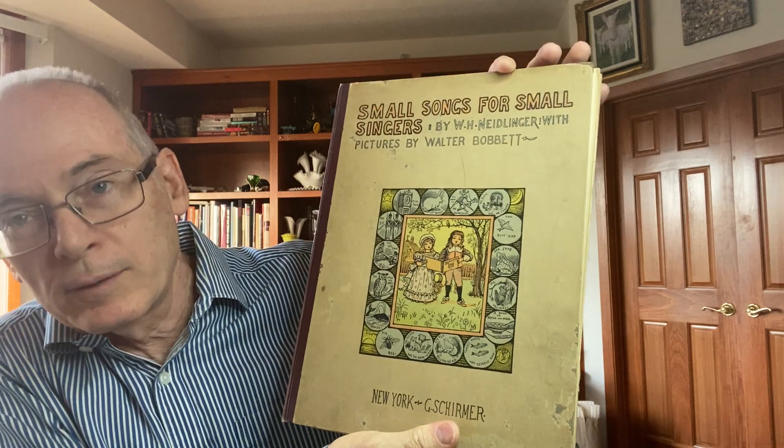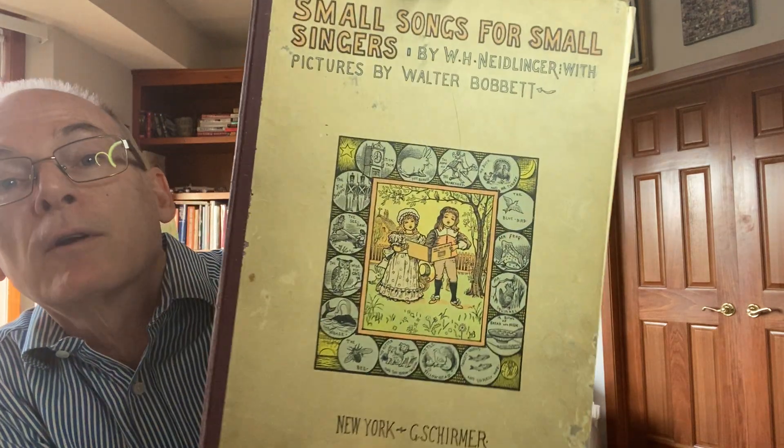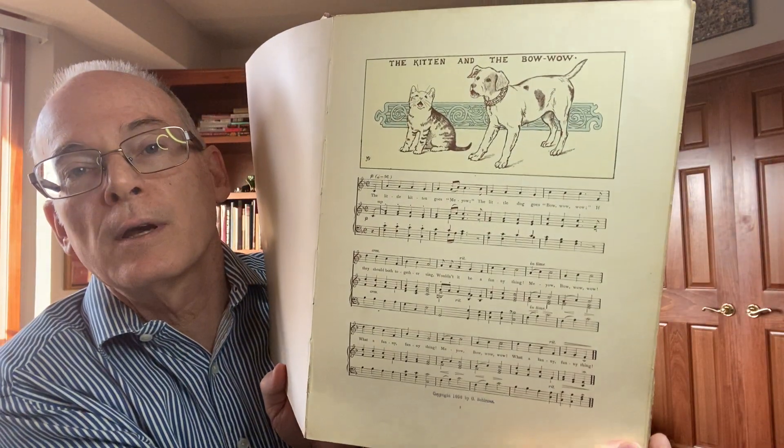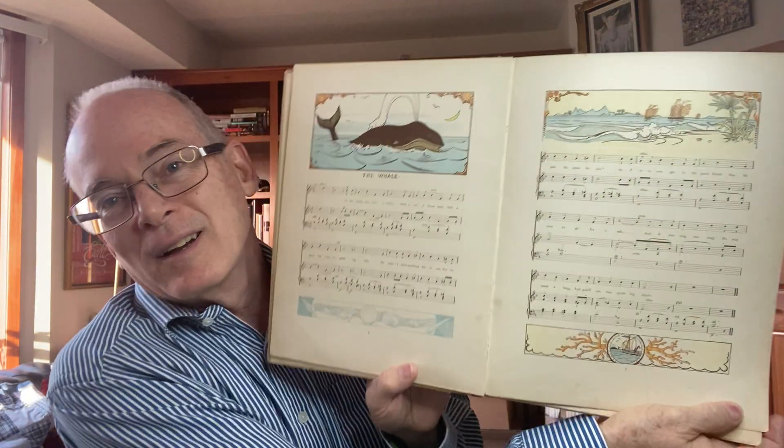I found another song book — I love the title of this one: Small Songs for Small Singers. Don't you just love the graphics on that? This one is copyright 1896 by Shermer. Again, just a lot of children's songs from the time, but with great illustrations. They really did a great job publishing books back in those days.